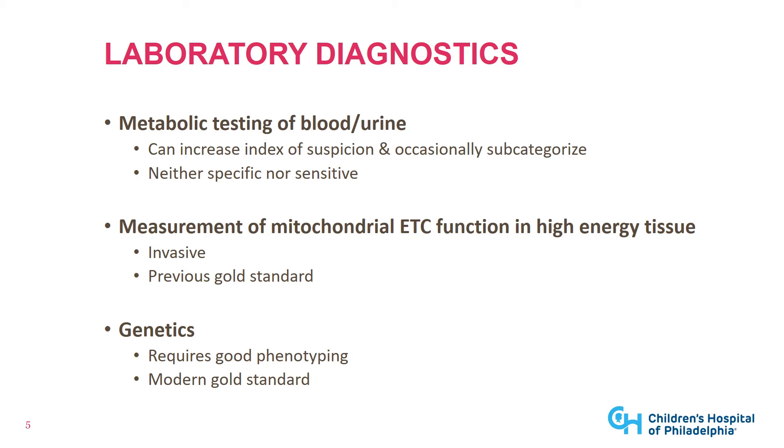Genetic testing, especially next-generation sequencing involving an exome-based or genome-based approach, requires good phenotyping and a good a priori suspicion of whether or not you need to look at the mitochondrial disease genes in order to get a good bioinformatic pipeline. This is why it's so complementary to a careful clinical phenotyping, as well as metabolic testing to help increase your index of suspicion.